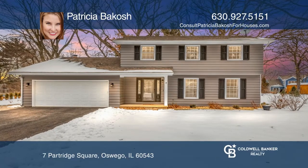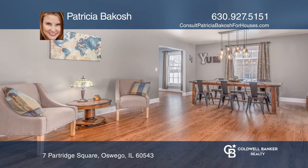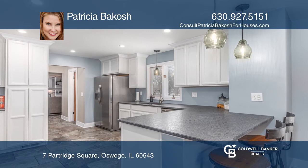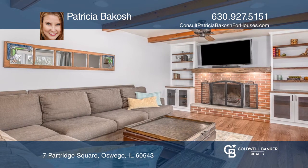This 2,000 square foot updated home is complete with three bedrooms and three baths. The open floor plan features a newer spacious kitchen breakfast room that opens into the cozy family room with a wood-burning fireplace.